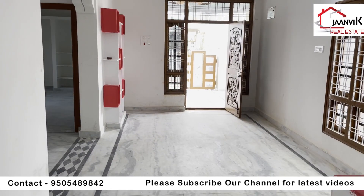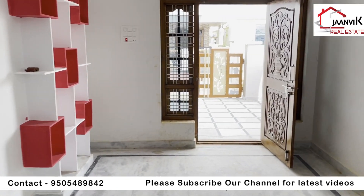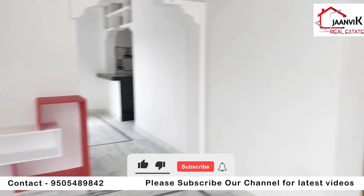You will get in contact with me. Like this, you can see more of my videos. I will show you the right side of the house.